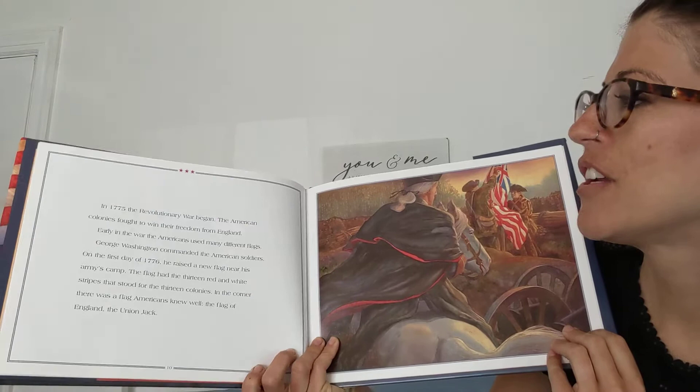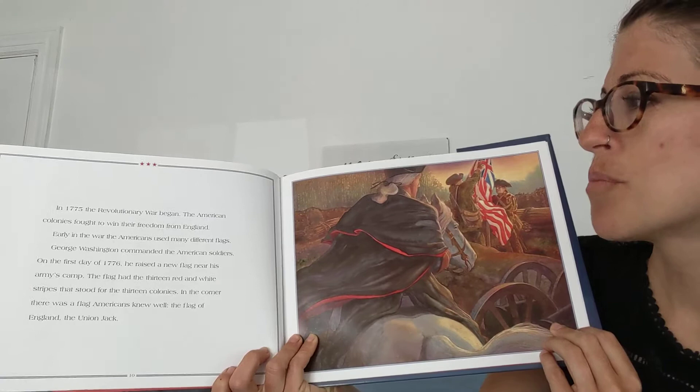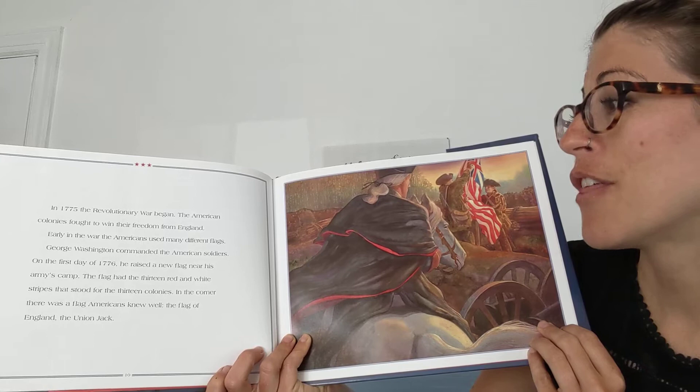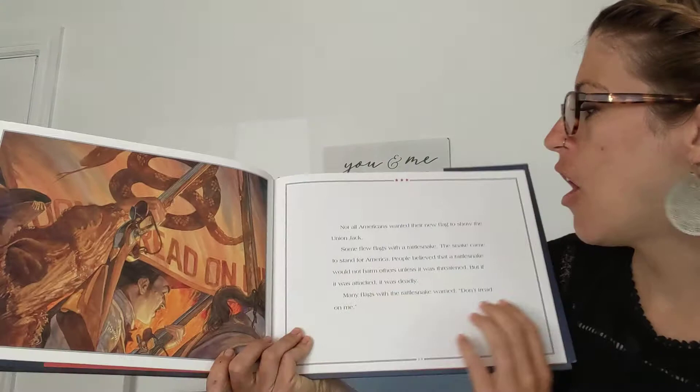In 1775, the Revolutionary War began. The American colonies fought to win their freedom from England. Early in the war, the Americans used many different flags. George Washington commanded the American soldiers. On the first day of 1776, he raised a new flag near his army's camp. The flag had the 13 red and white stripes that stood for the 13 colonies. In the corner there was a flag Americans knew well, the flag of England, the Union Jack. You can see it right there.